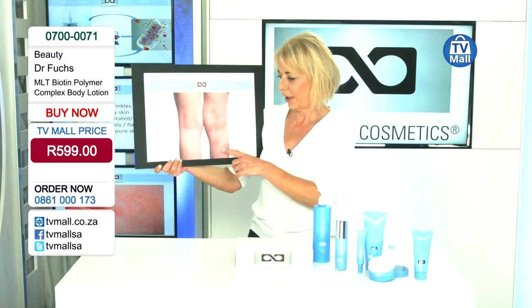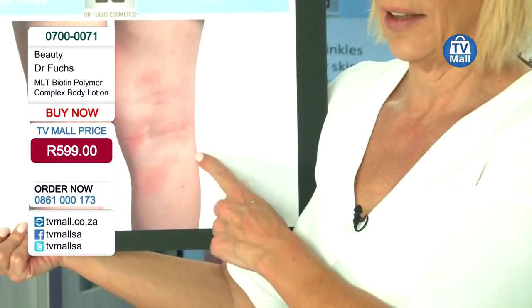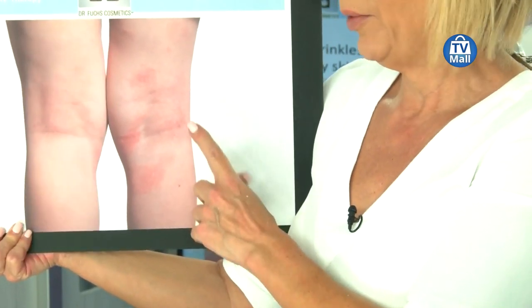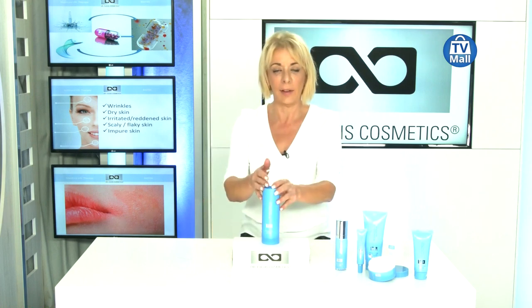Now I want to show you a picture that shows a real lack of biotin in the skin — a skin with eczema or psoriasis. We know nowadays that it is combined with a lack of biotin. I tell you, everybody that has a problem like that or has family members suffering with problems like that, please buy one body lotion and let them use it every day until the skin is better and back in balance.